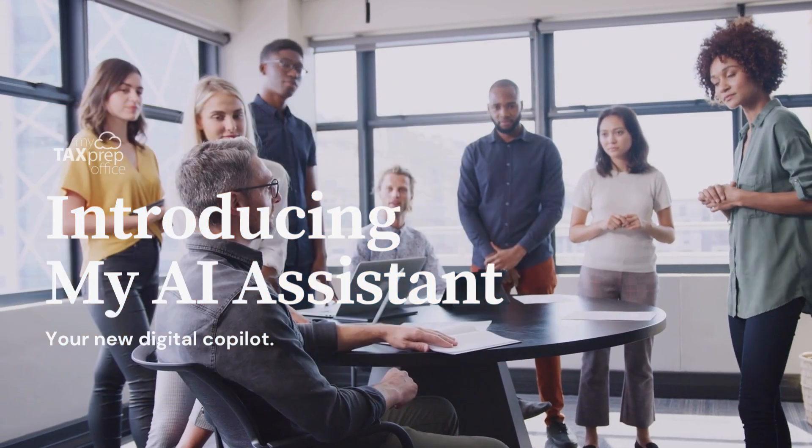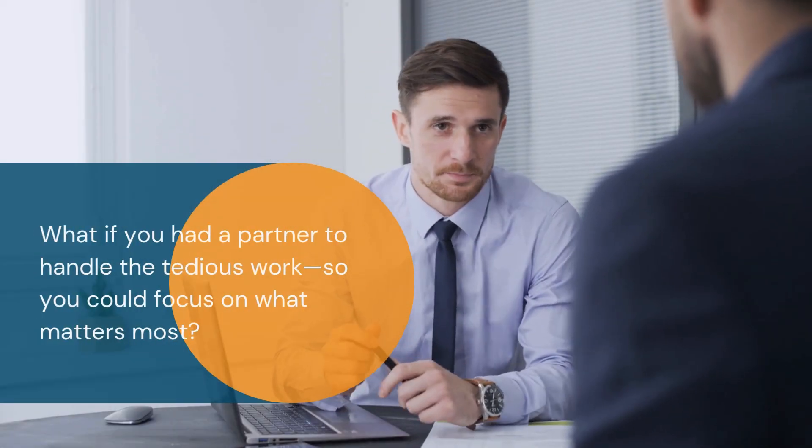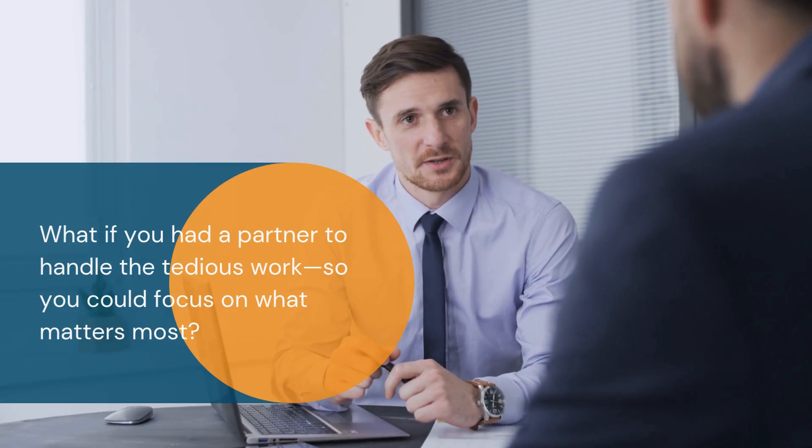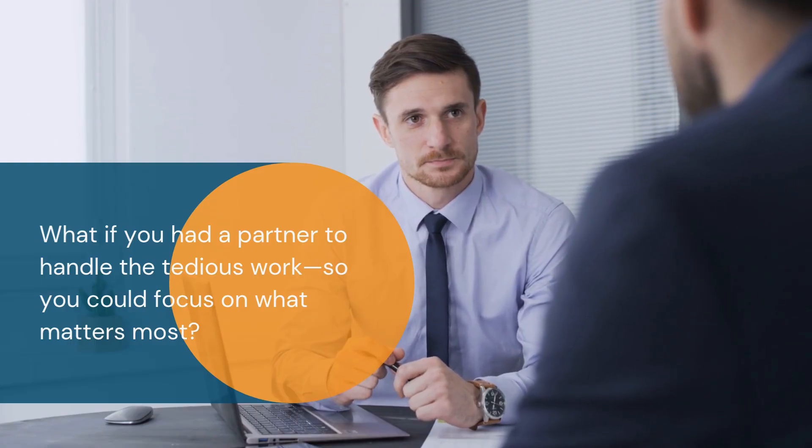Tax season can be hectic — mountains of forms, endless data entry, and the constant race against the clock. What if you had a partner to handle the tedious work so you could focus on what matters most?